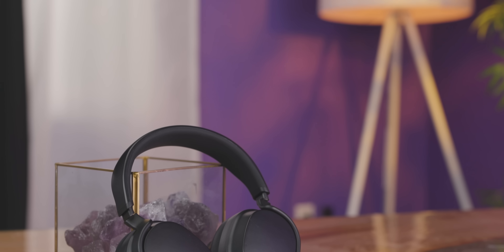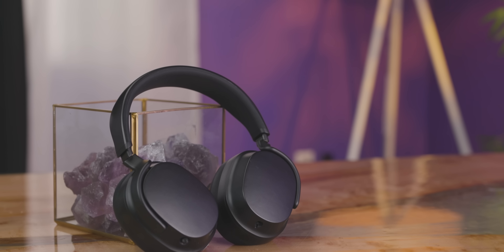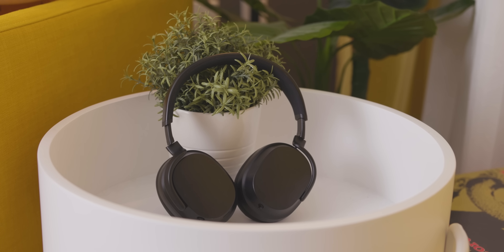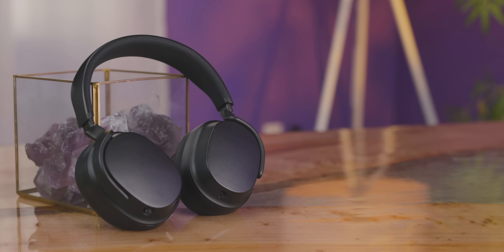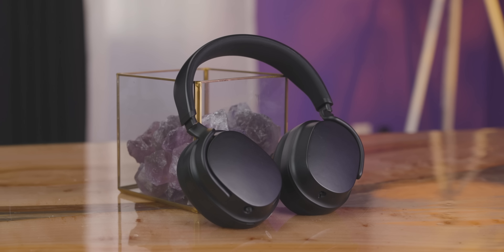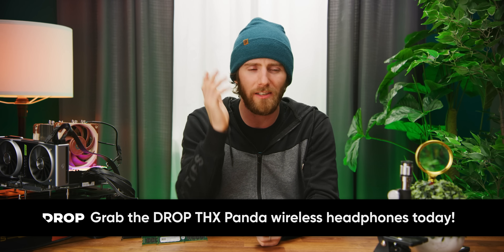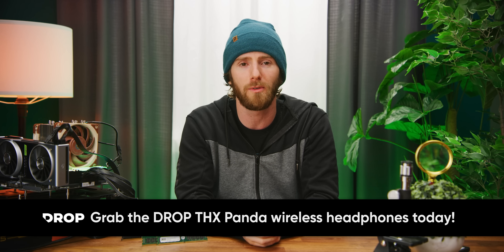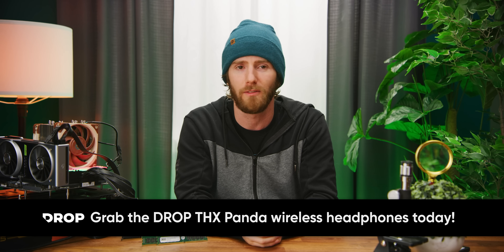Speaking of charming — our sponsor: Drop and THX came together to create the Drop THX Panda Wireless Headphones. THX AAA technology, distortion-free wireless audio that sounds the same on Bluetooth and wired, 30 hours of battery life, and they weigh only 375 grams. You can get a detachable gaming mic too. We actually did a review for these ages ago before they sponsored anything — they're genuinely awesome audiophile-grade Bluetooth headphones. Just go check them out at the link below.